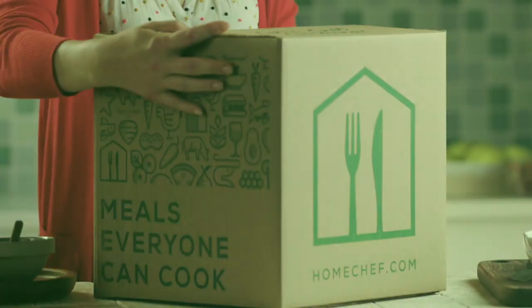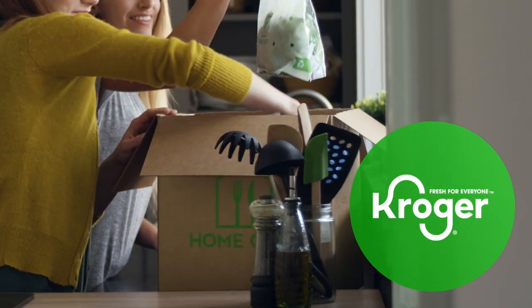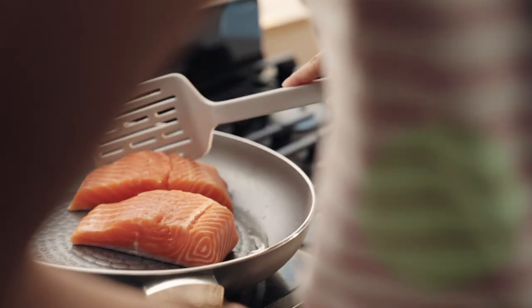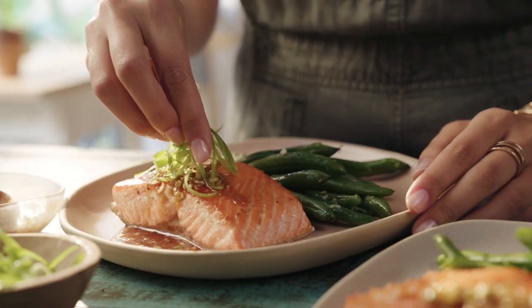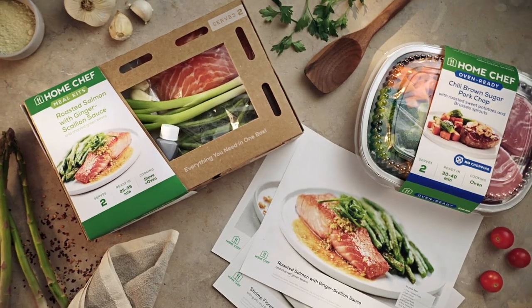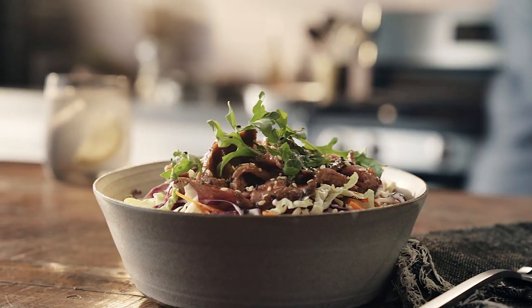Introducing Home Chef — meal kits made easy, backed by the resources and values of Kroger family brands. Home Chef is committed to culinary wellness, healing mind, body, and spirit through food. Our meal kits make it simple to bring fresh, delicious dinners to any kitchen table, and our commitment to balance guides our team to create nourishing, memorable food experiences.